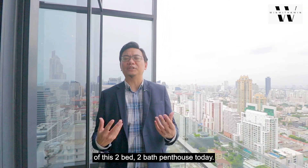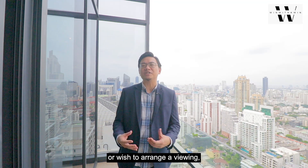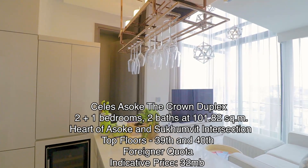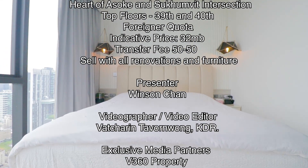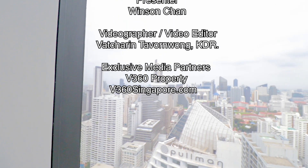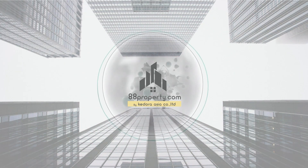I hope you have enjoyed our property tour of this 2-bed, 2-bath penthouse today. This penthouse is available on the market now at a very attractive per square meter price compared to what is available on the market today. If you are interested to know more or wish to arrange a viewing, do hit me up at these channels. Thank you so much for joining us. We'll see you next time.